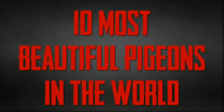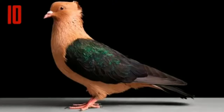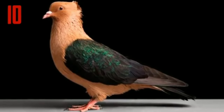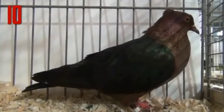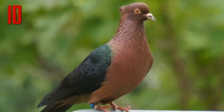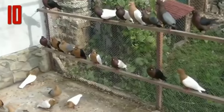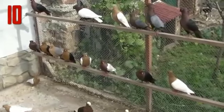10 Most Beautiful Pigeons In The World. Number 10: Archangel Pigeon. The Archangel is a breed of fancy pigeon notable for the metallic sheen of its feathers. It is kept as an ornamental or fancy breed, valued for its unusual appearance. Archangels are small, weighing about 12 ounces, with unfeathered legs and dark orange eyes. The body of the bird is bronze or gold, with wings that are either black, white, or blue.